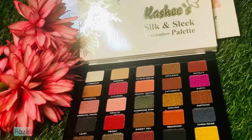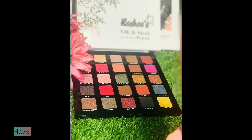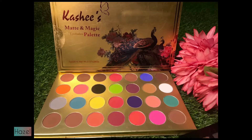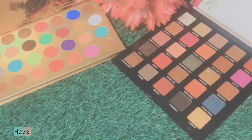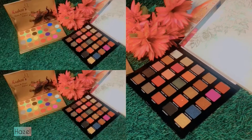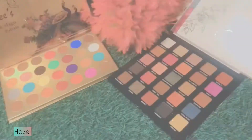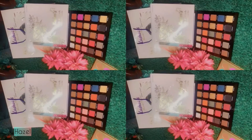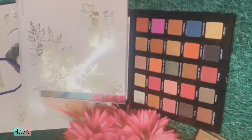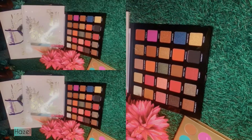I will definitely try some looks from these palettes soon, inshallah. You should add these palettes to your makeup vanity so you have everything you need easily. If you have 3,500 or 2,500, these are very good palettes and very well blended. Thank you so much for your time. Please like, subscribe, take care of yourself. Allah Hafiz.